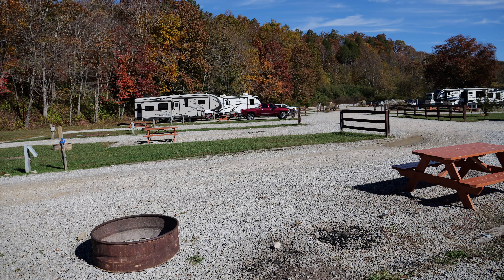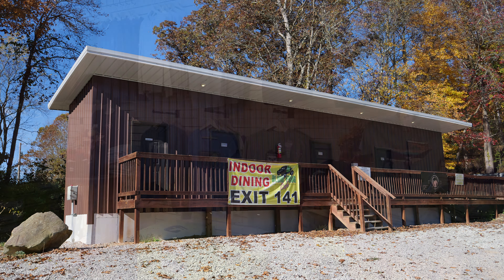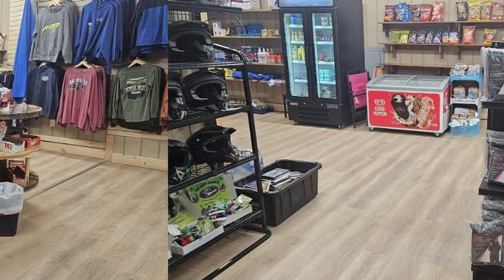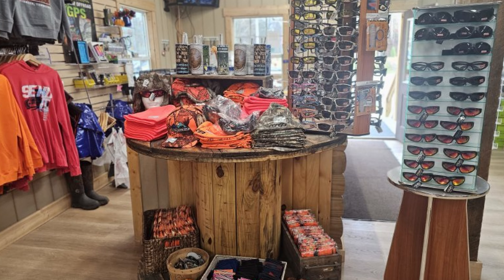We have fire pits, picnic tables, bathhouses, and laundry facilities at each of our campgrounds — all the standard things for people to come and stay and be comfortable. We've been expanding our offerings in our general store as well. We have some groceries now, more food items, and more maintenance and repair items, in addition to our merchandise.